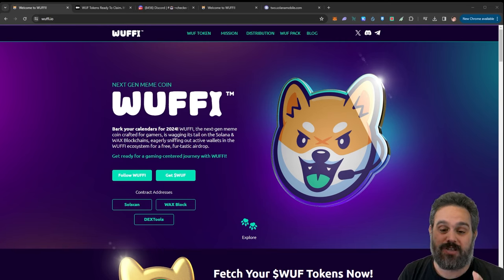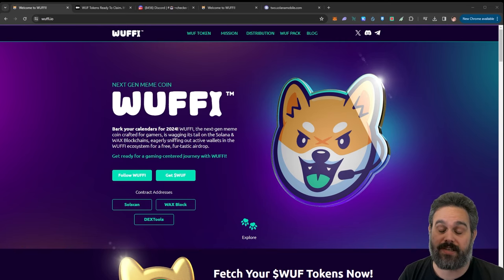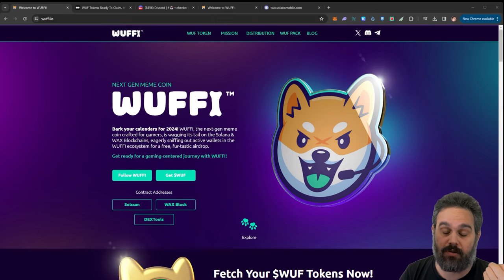So first, what is Woofee? Woofee is a gaming-centric meme coin on the WAX and Solana blockchain. To get some of these coins you would need to have some WAX and some NFTs on the WAX blockchain and interact with Wombat, and/or have a Solana phone on the Solana blockchain.